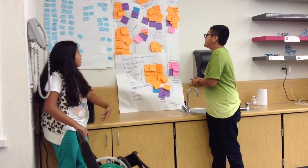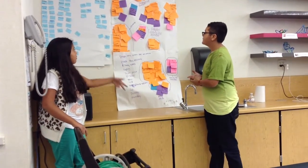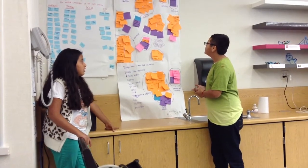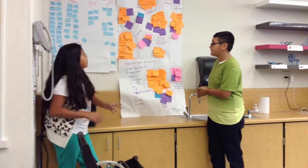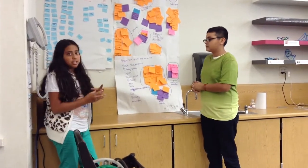We have adventure, social, addictive, and creative. We tried to put them in little piles of their own so you can see the different groups.